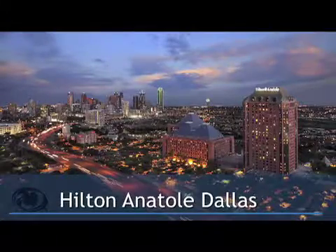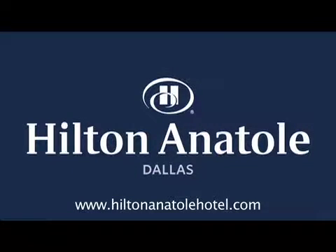We look forward to seeing you at the Hilton Anatole, Dallas. Visit HiltonAnatoleHotel.com.